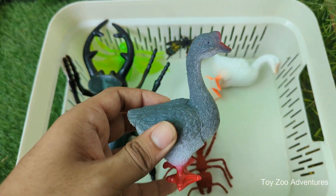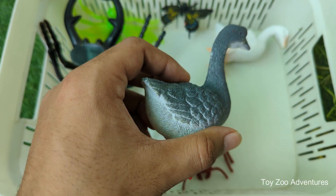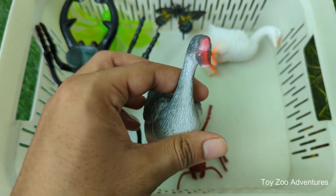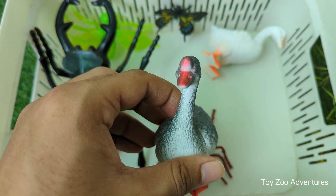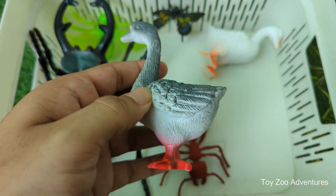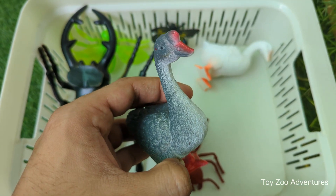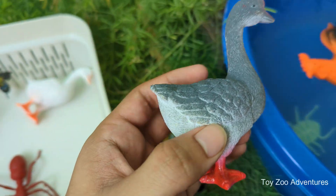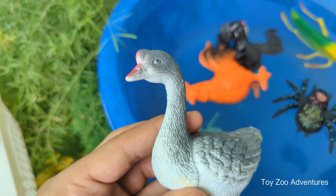Geese are great flyers. They can fly very high and very far — sometimes over mountains and for thousands of kilometers during migration. They fly in a V shape, which helps them save energy and stay together when flying long distances. Geese are very loyal and often stay with the same mate for life, protecting their families fiercely.